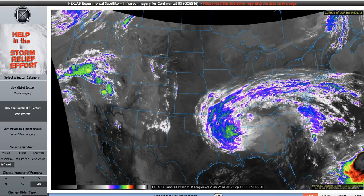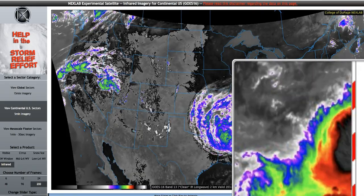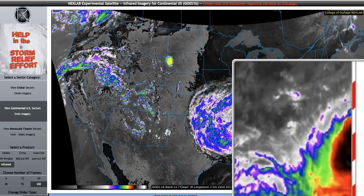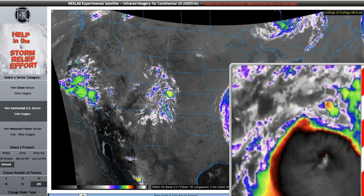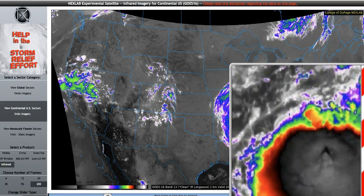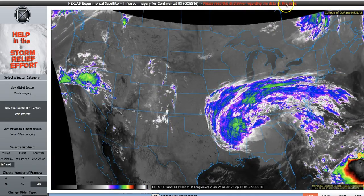Tuesday, September 12th, 1:10 Mountain Time, 2017. You're looking at Hurricane Jose over here in the far right-hand corner of this instrument's field of view. This is the GOES-16 Infrared, and this is what's left of Hurricane Irma.